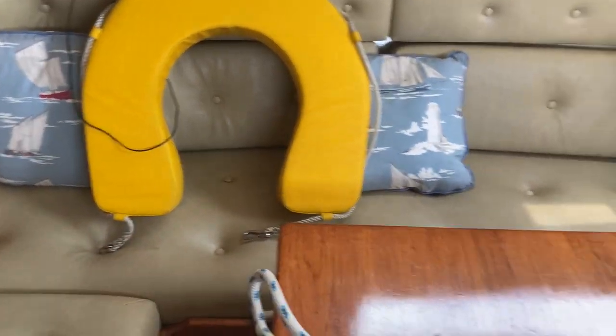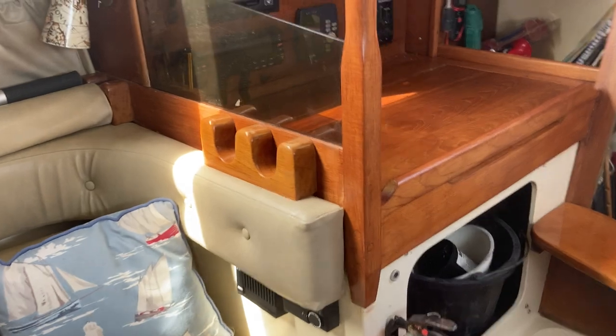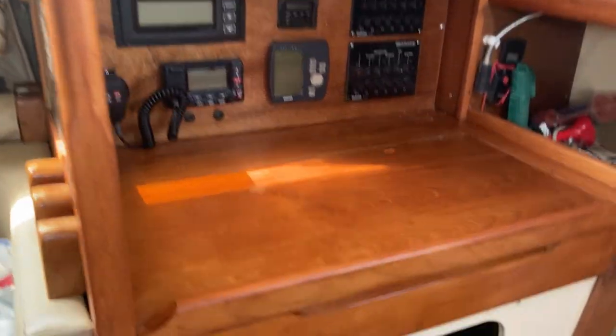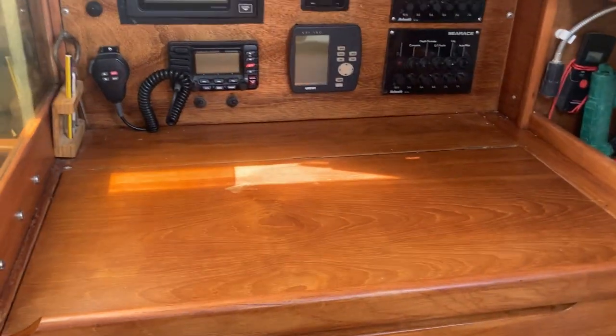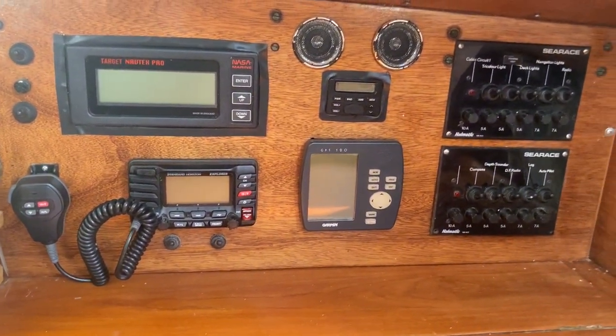So there's another berth, plus a cot berth that rolls out and hooks into the hanging bits there. Chart table — nice sized chart table — navigation equipment, DSC radio, GPS.